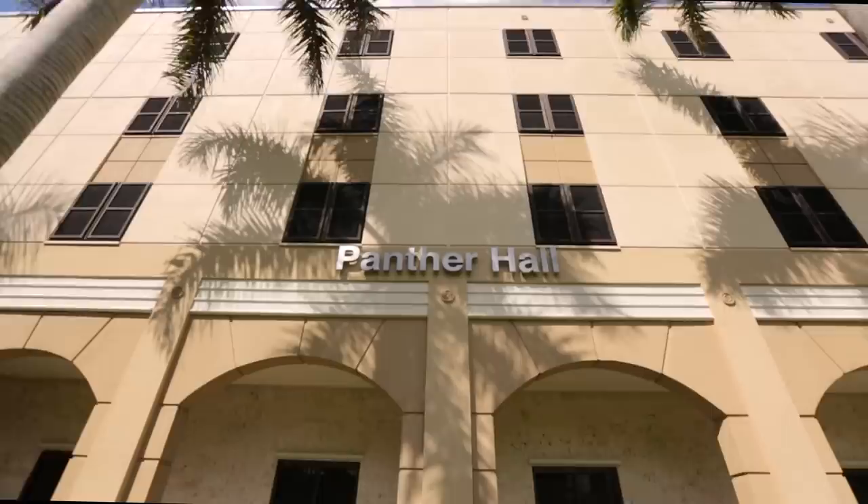Hello everyone, welcome to Housing at Florida International University. My name is Niobe and I've lived here for the past year now. Come on, let me show you guys around.